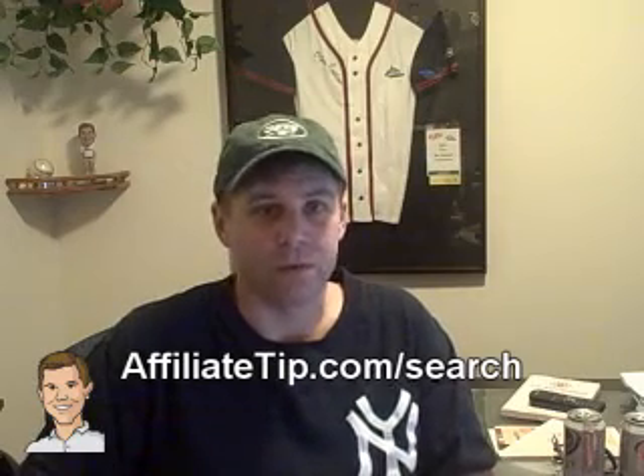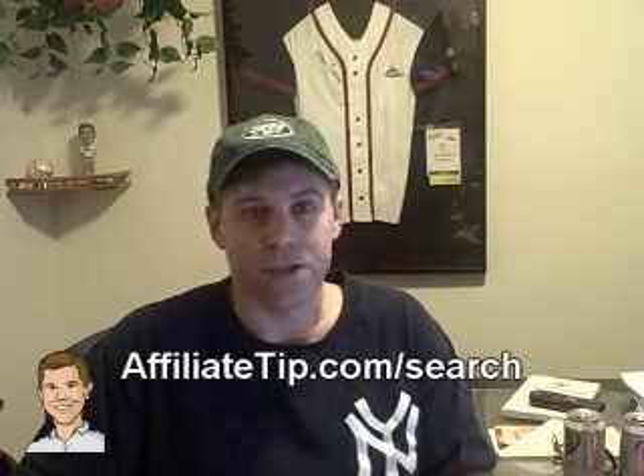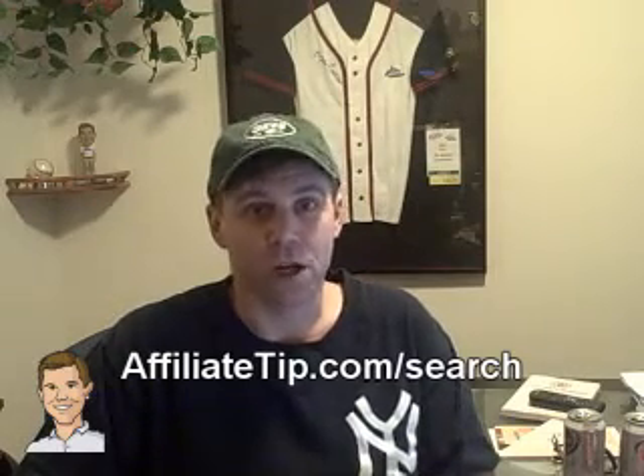Chris is somebody, if you're not familiar with him, he's been running Pepper Jam for years. He's been a very successful affiliate. His whole team works on the affiliate manager side and they have the network. So he really knows what he's doing — he's been somebody who has been talking the talk but also walking the walk for quite some time.